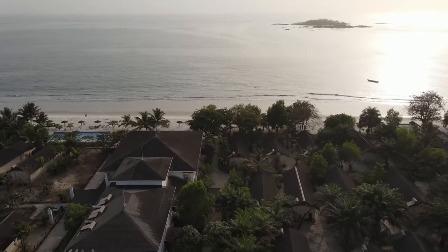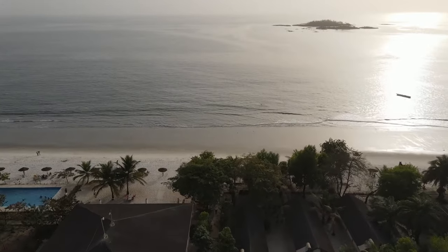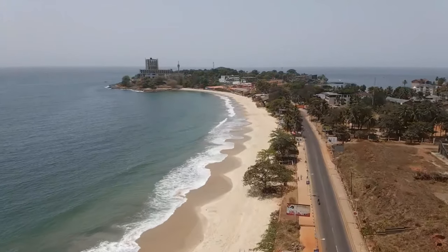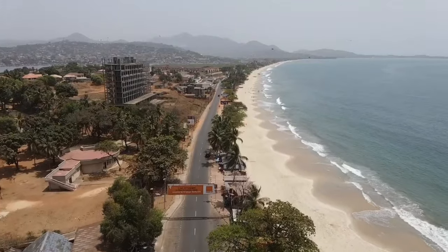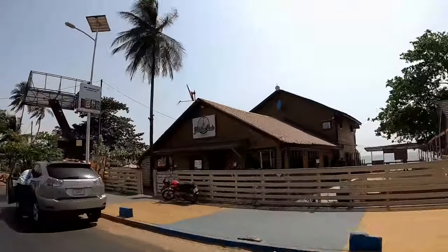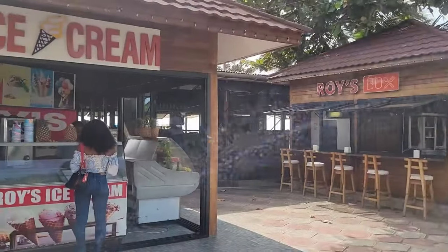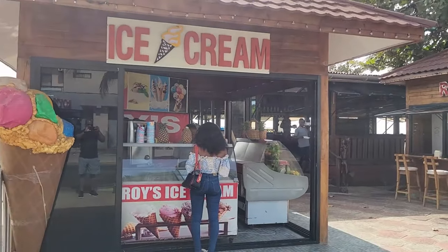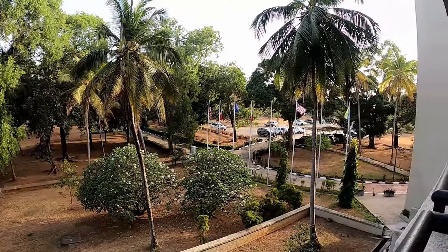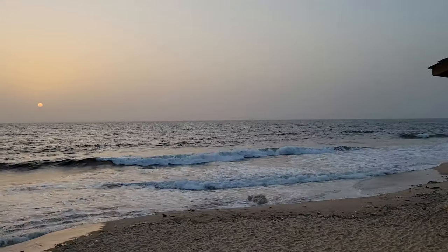First, you can't even talk about Freetown without talking about their beautiful beaches. The beach closest to the city is Lumley Beach. This long strip of beach is where everything goes down — not only can you swim or relax, but this is also where you're going to find tons of restaurants, bars, and nightlife. This area is literally a couple minutes walking distance from the most popular hotels, so chances are if you're visiting Freetown, you'll be staying in this area.